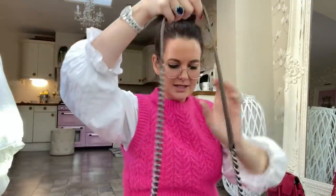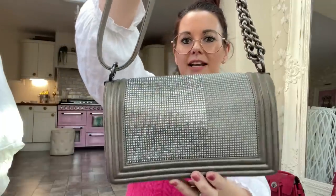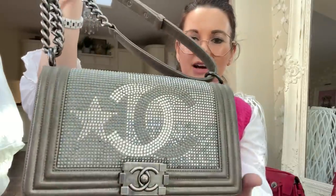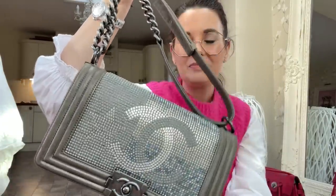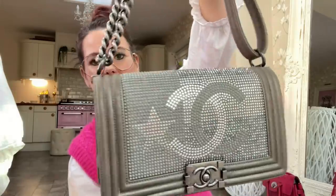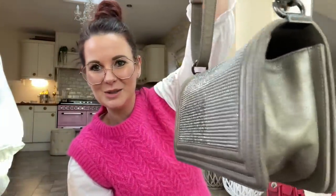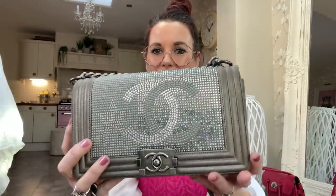The last one is my Chanel Boy bag — I think it was from the Dallas collection, either 2017 or 2012. It's covered in Swarovski crystals and even without much light it just shines beautifully. It's a really thick suede-like leather and it's just absolutely amazing — such a special bag. I've not used it much this last year because of lockdown, but I must remember to use it more. This is the medium size — the old medium, which I think is smaller than the new medium.